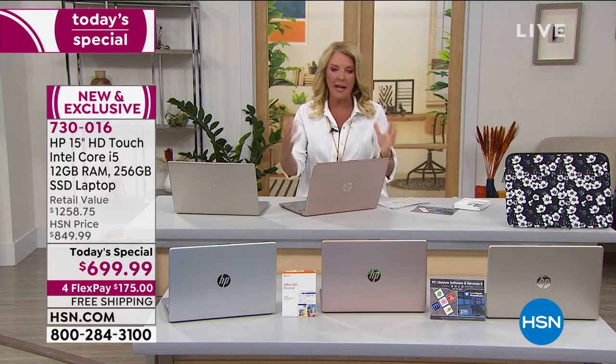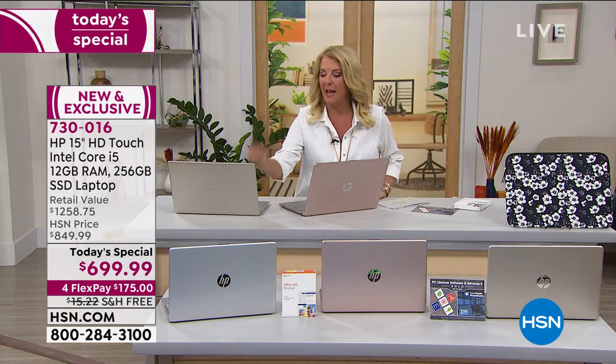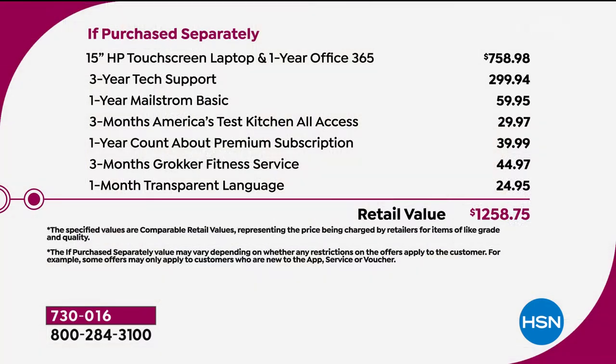Let me break down what you're getting. Believe it or not, this is even a touchscreen — how incredible is that? You have the ease of touchscreen and a beautiful backlit keyboard that has levels of lighting. So here's what we've done to give you an exceptional value. The computer itself retails at $758.98, but we're at $699.99. And by the way, you get one year of Office 365, which we'll get into in just a second.